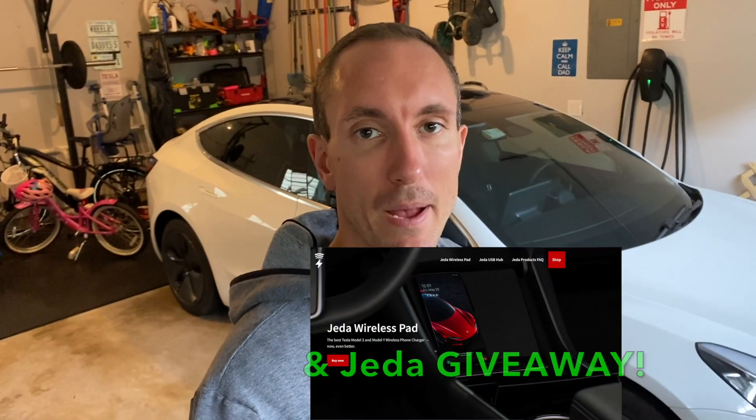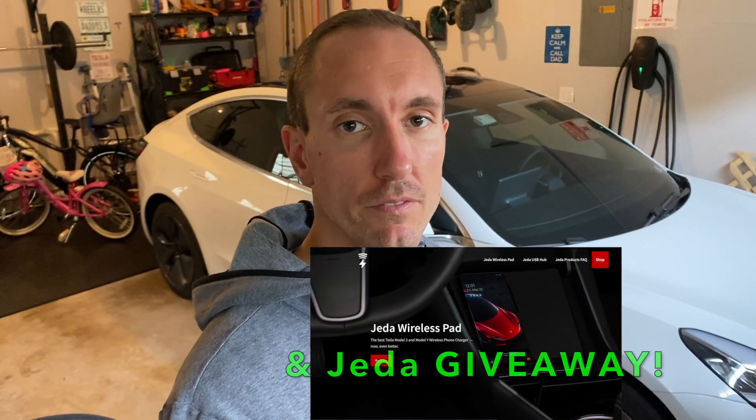Hey, what's going on YouTube? Will here from All Electric, back again with another software update video for our white Model 3. Let's jump right in and check it out.